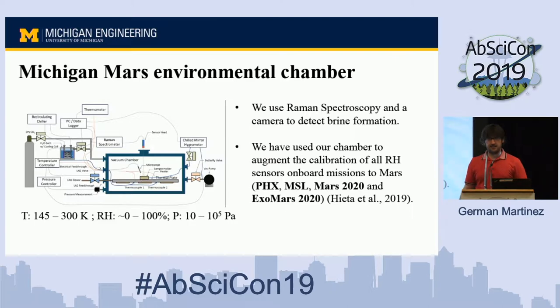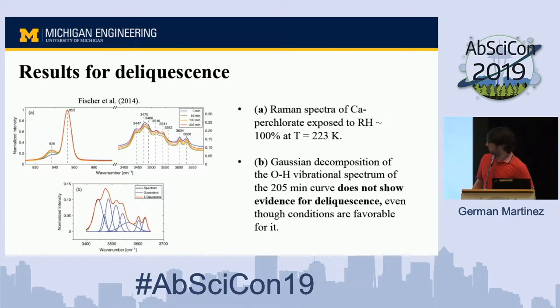Understanding these mechanisms, we designed our Michigan Mars Environmental Chamber, funded by the exobiology program. In this chamber, we use Raman spectroscopy and a camera to detect brine formation. We are quite happy with its performance — it can simulate the full range of environmental conditions found on Mars, including relative humidity, temperature, and pressure values measured in situ. As an example, every relative humidity sensor that has flown to Mars has been recalibrated in our chamber, including those on Phoenix, MSL, Mars 2020, and ExoMars.